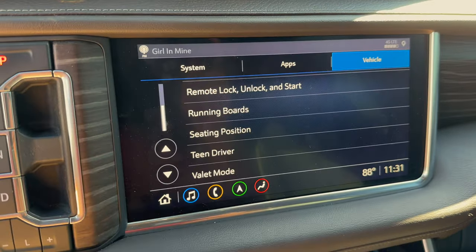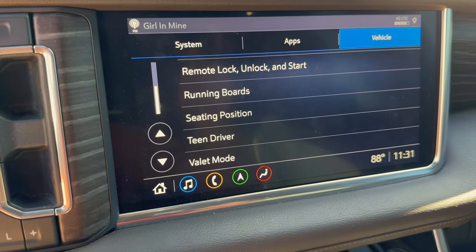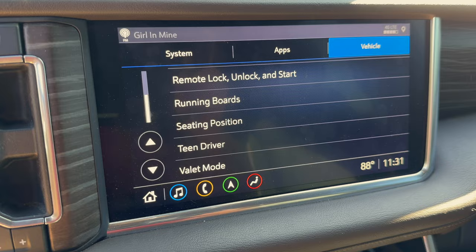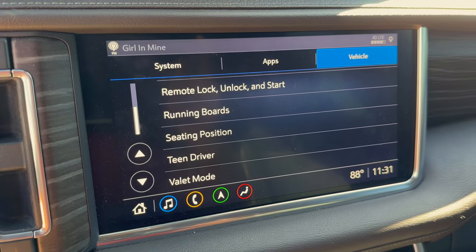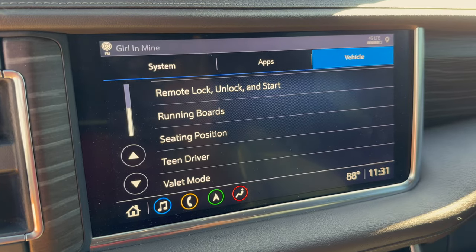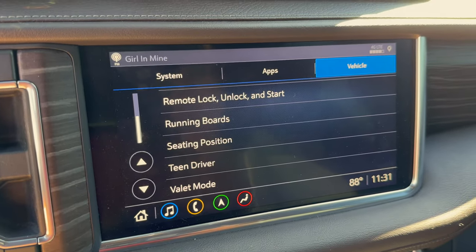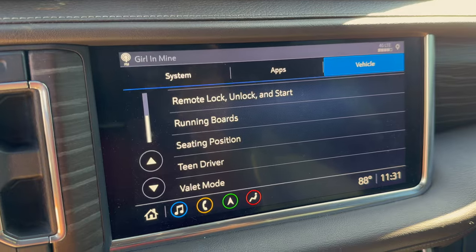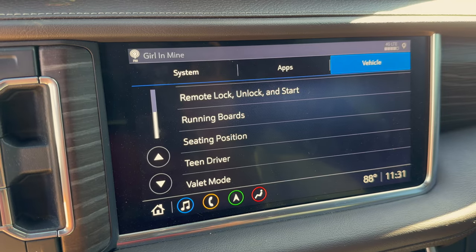Last up in Vehicle settings is Teen Driver. You can set a teen driver profile per key fob with a special code, and it gives you a full report card of what your teen did while driving — how many times the truck started, hard brakes, hard accelerations. You can even set a speed limit, like 75 mph on the highway or 65 if you want to be stricter. You can also set warnings for hard braking or hard acceleration. The trick is getting your teen to accept driving with it on.